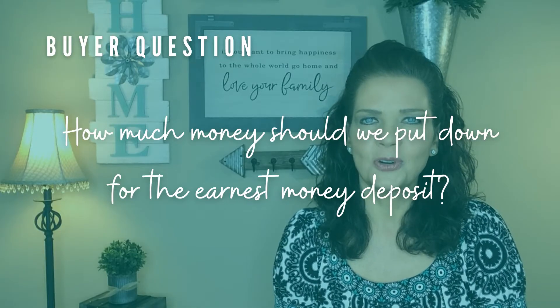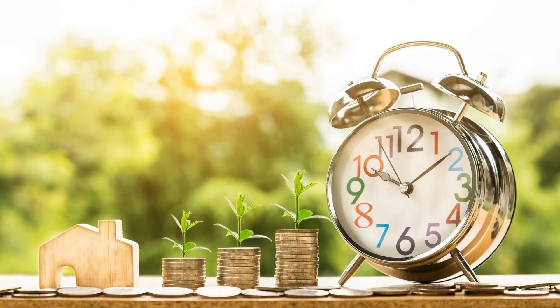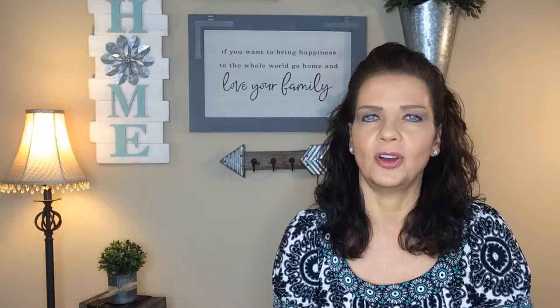Let's cover three questions our buyers usually have about the earnest money deposit. The first question is: how much money should we put down? The earnest money deposit is made at the time the offer to purchase is written. It protects the seller if the buyer should back out, because if the deal falls through, the seller has to relist the home and start all over again, which costs them time and money. The earnest money deposit is typically one to two percent of the total purchase price of the home. If all goes smoothly according to the contract, the earnest money is applied to the buyer's down payment if you have a loan, or to closing costs.